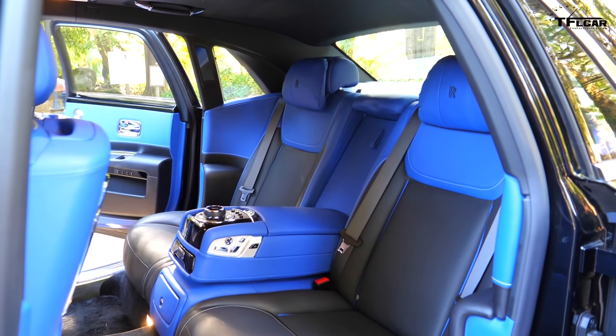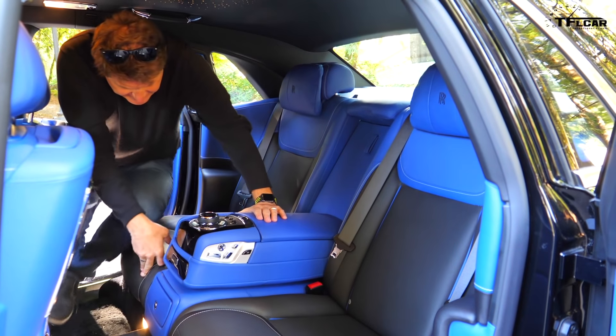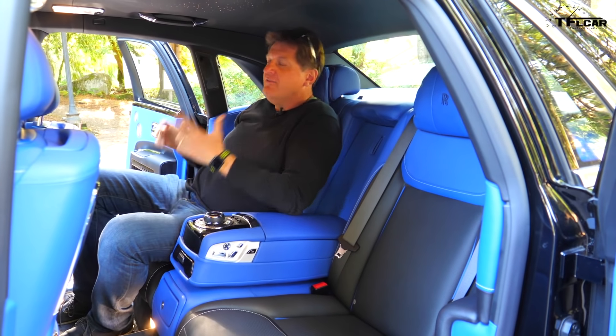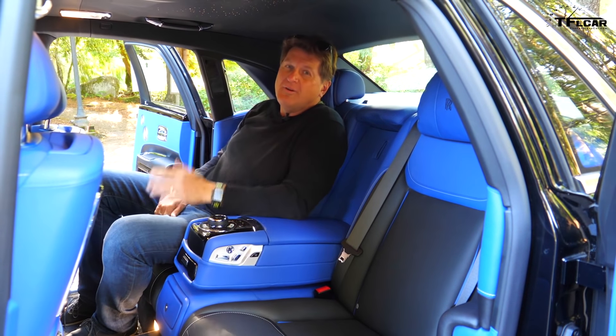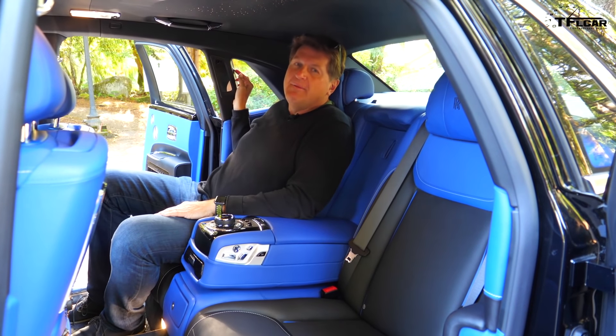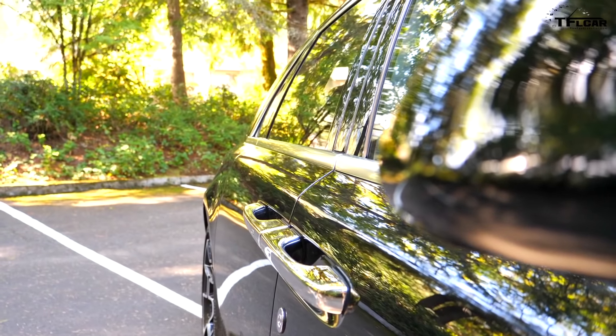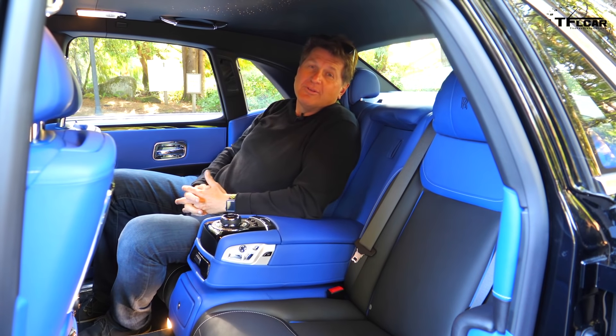Number 7 isn't the fact that this Rolls-Royce has suicide back doors, but the fact that if you're paying this much money for a car, you could not be bothered to close the door yourself. Just hit the button and voilà — the Rolls-Royce does it for you.